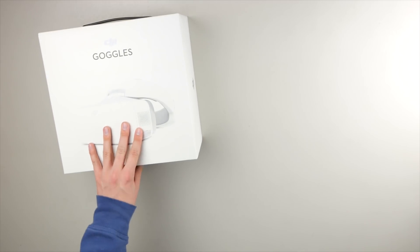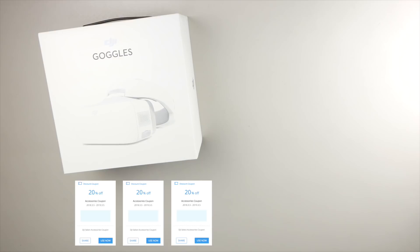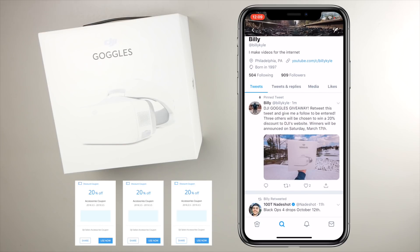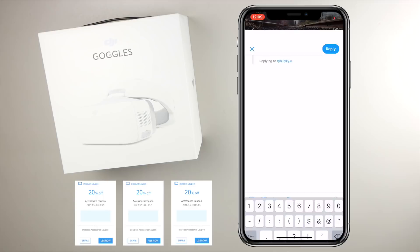Just to do a quick recap: on Twitter I will be giving away one pair of DJI goggles and three 20% discount coupons to DJI's website. To enter, head over to my Twitter account — my handle is @BillyKyle. Give me a follow to stay up to date with my daily thoughts, and even reach out to me if you want to talk. Retweet my pinned tweet announcing the giveaway, and finally reply to that tweet with which drone you intend to use the goggles with.